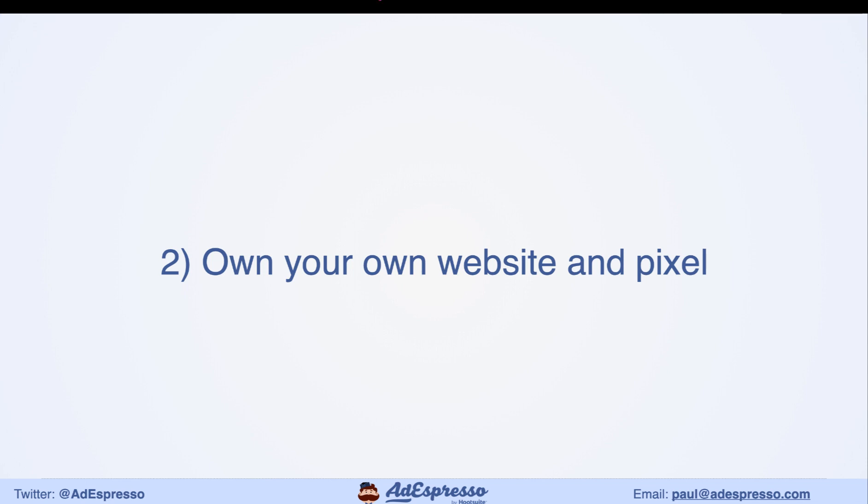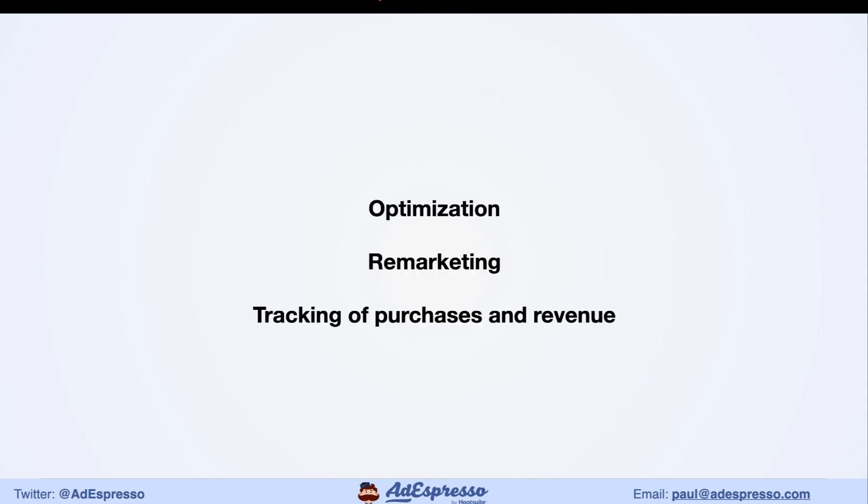The second point is you need to own your own assets — your website and your pixel. If you don't have those, it's going to be very hard to succeed from an optimization standpoint with Facebook ads. Once you've got the pixel on your website, you can optimize for purchases. If you just optimize for clicks instead, your cost per purchase is about two and a half times higher — meaning you'd need to spend $2,500 to get the same results as spending $1,000.